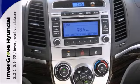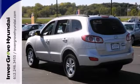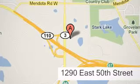And with the accident-free one-owner history and a warranty, it won't be here for long. Come in and take it for an enjoyable test drive. At Invergrove Hyundai, experience the Invergrove Hyundai difference. We're conveniently located at 1290 East 50th Street in Invergrove Heights, Minnesota.